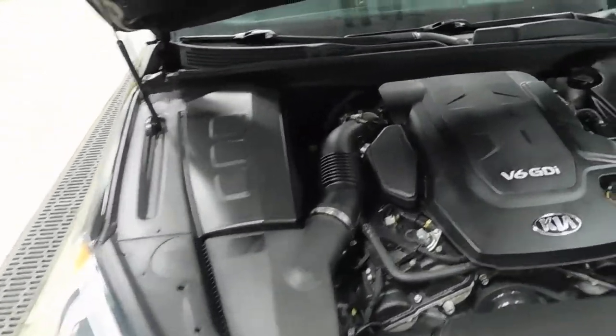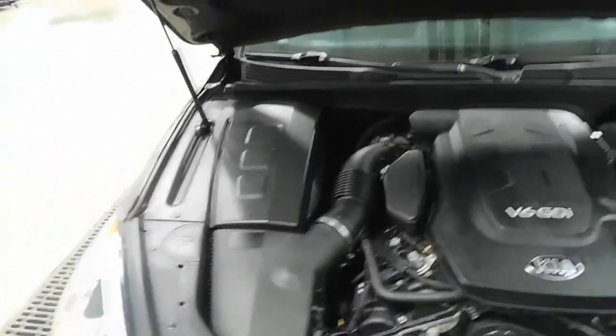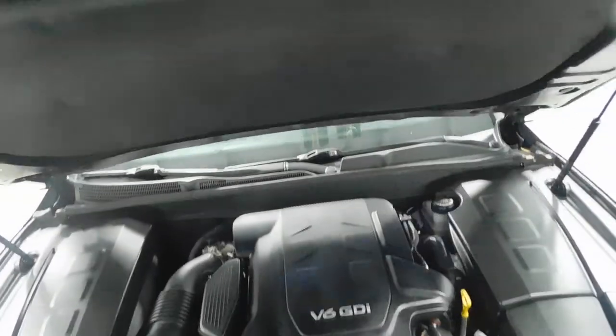Check out the engine bay. Super clean. I'll close the hood.